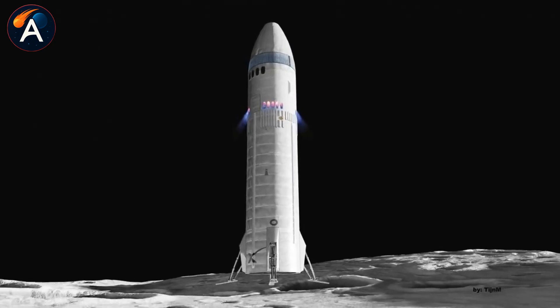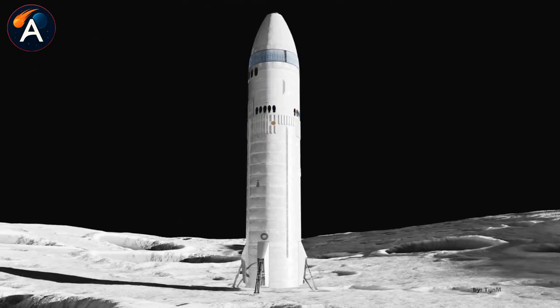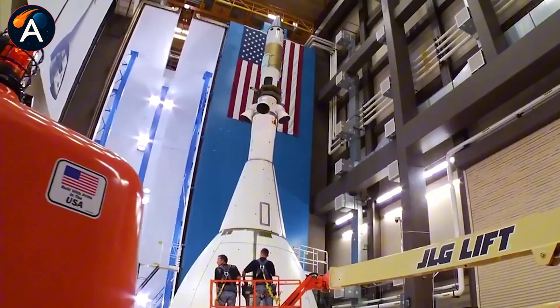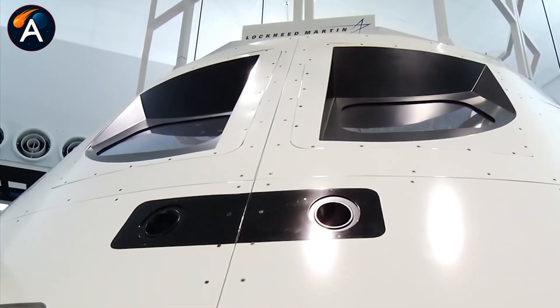NASA operates inside a framework that prioritizes absolute certainty over speed, where every decision gets reviewed by multiple oversight layers and political considerations often override engineering efficiency.